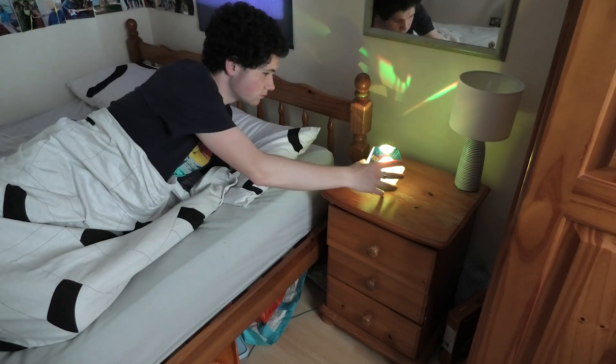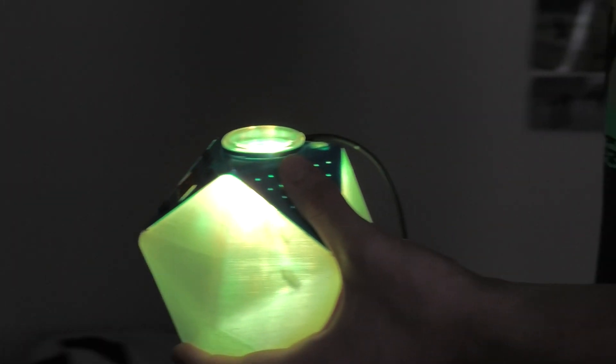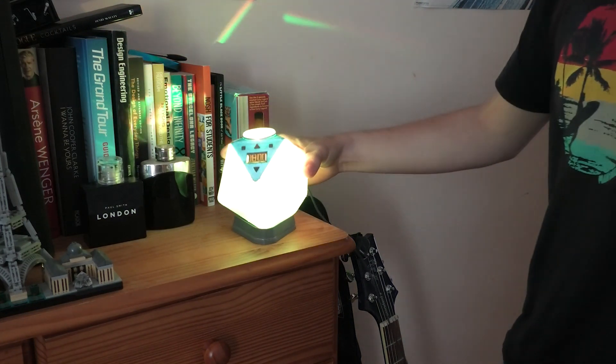To turn the alarm off, Cosmos must be placed on its daytime base, which is stationed across the room. This means the user must get out of bed to turn the alarm off, which helps them kick-start their day.